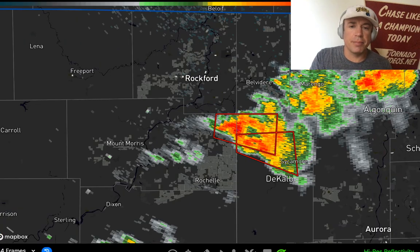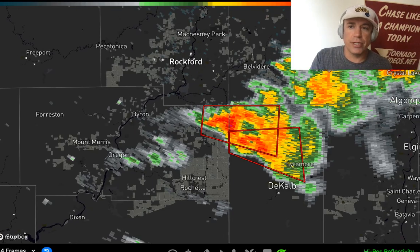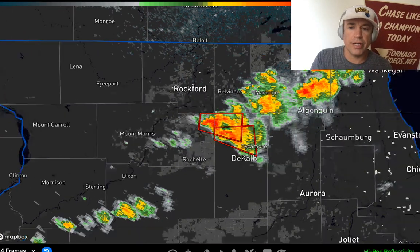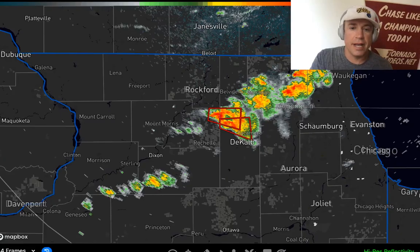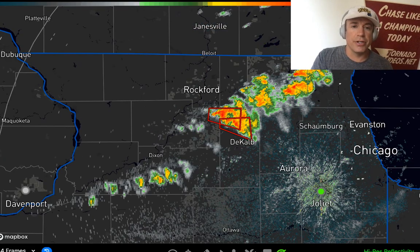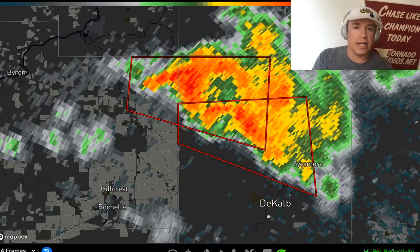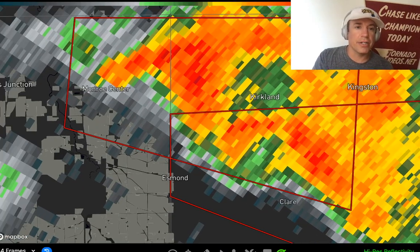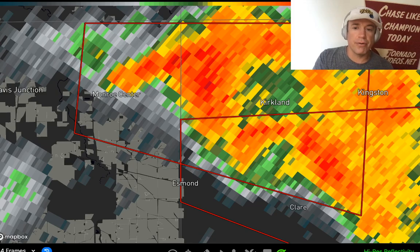This is a live emergency briefing — we have two supercells that have gone up and are producing tornadoes, two tornadic supercells. A very dangerous situation evolving in northern Illinois, between Rockford and DeKalb, northwest of Sycamore, north of Clare, just south of the Kirkland area, as well as north of Monroe Center. So we've got dual tornadic supercells here in northern Illinois.